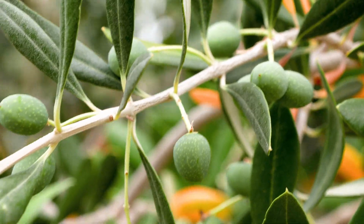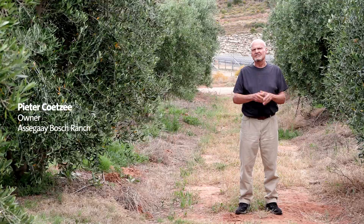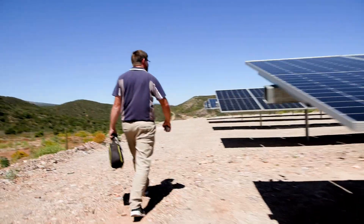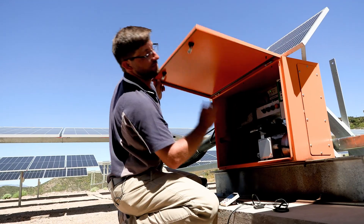We produce more electricity than we consume. It's just lovely. It's clean. It's right there on demand. There's just no comparison.